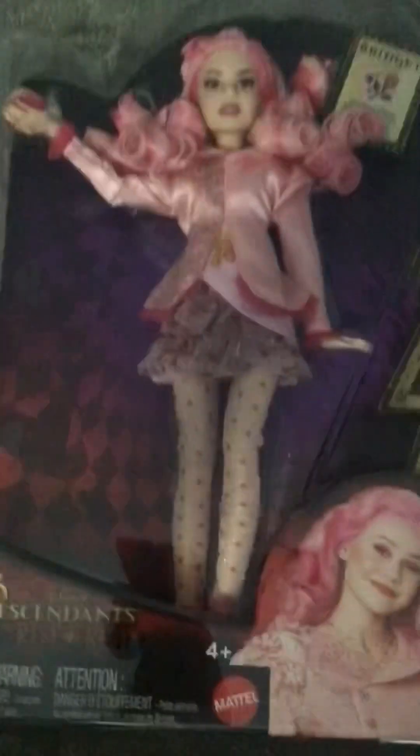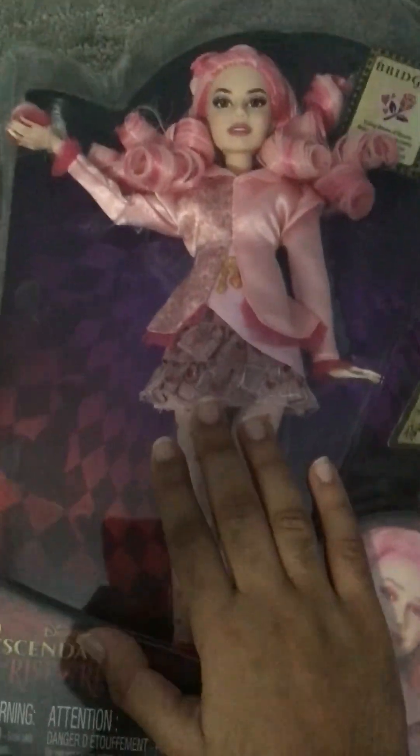Hey you guys, welcome back to another Barbie video. Now you might be wondering where Barbie, Stacy, Chelsea, Skipper, and Jane are. I thought I would do something different today — not make it like a play or whatever — and unbox this Bridget doll with you guys. I'm so excited to unbox her. I know there's already a ton of unboxing videos, but anyways, first let's take the time to look at the packaging.